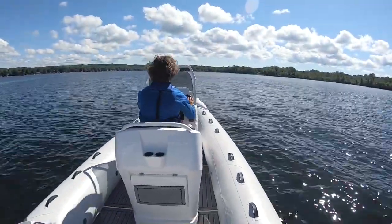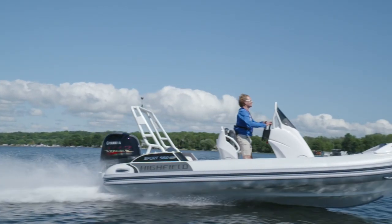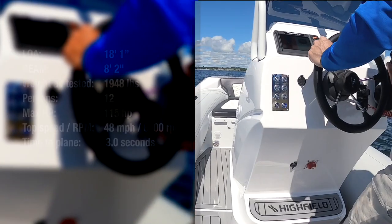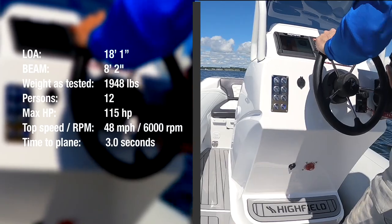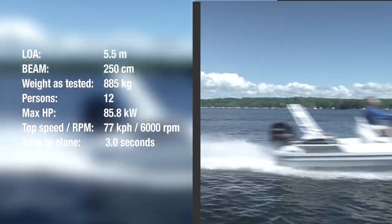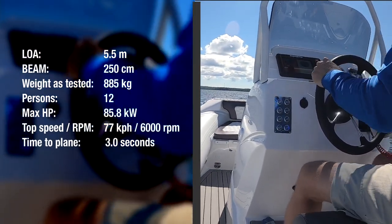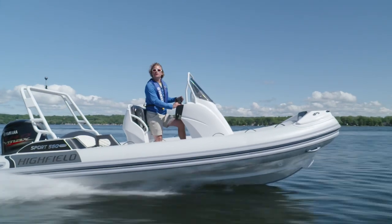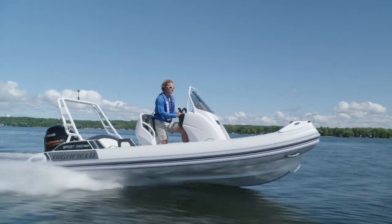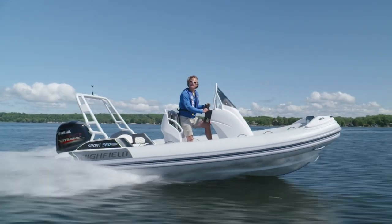With 20-inch tubes, the 560 is rated for 12 adults with a load capacity of 1,188 kilograms or 2,619 pounds. The 560 has a beam of eight feet two inches, which means you'll actually have room for people and your gear. These traits are common to Highfield boats, partly why they've become so popular. Let's head to the dock and take a closer look.